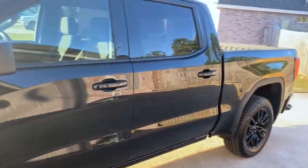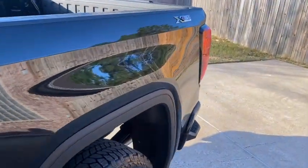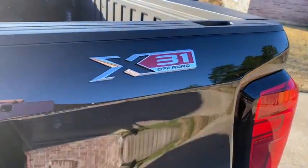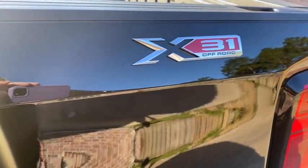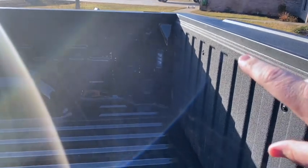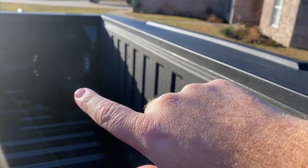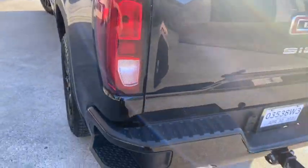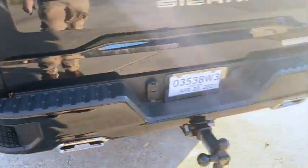Let me grab the remote out of my back pocket to show some cool features. I got the X31 package — the dealership said GMC is going to keep doing the X31 while Chevy does the Z71. You can see the cargo lighting back there, I got a plug in the back, LED tail lights, and dual exhaust.